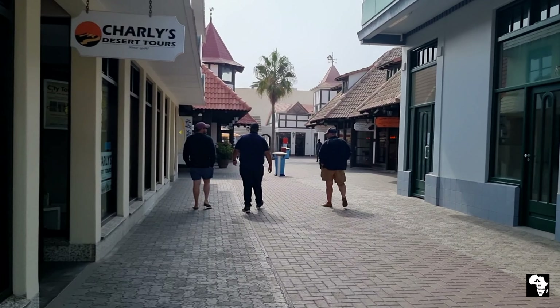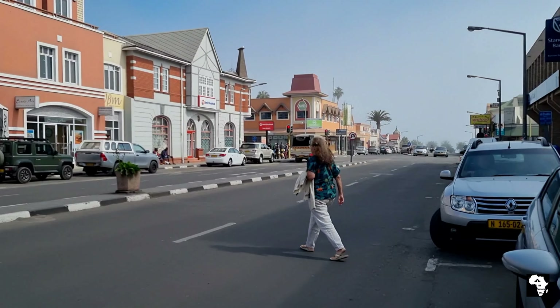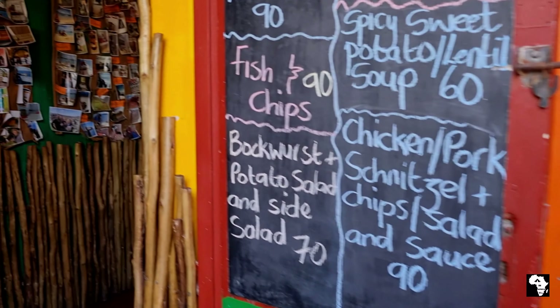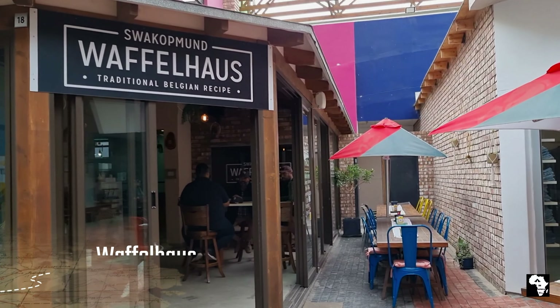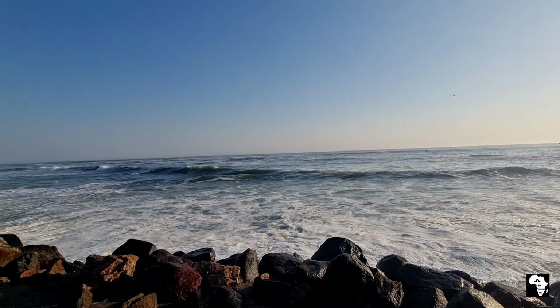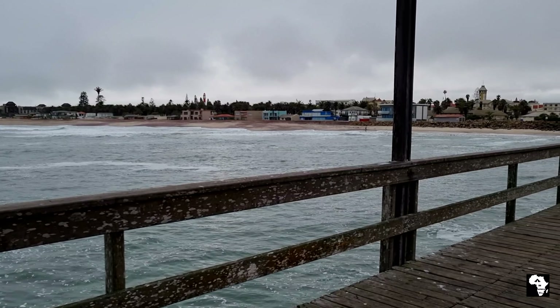Swakopmund truly is one of our favorite places to visit. There's so much to do in this great town. You can walk around for hours and browse through the interesting shops, or as we usually do, end up in some great restaurants. It's always refreshing to take a walk next to the ocean and maybe even take a walk out onto the jetty — on a clear day you can really see some beautiful sights from there.